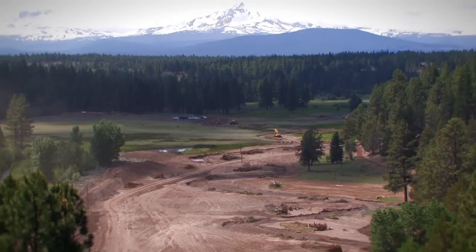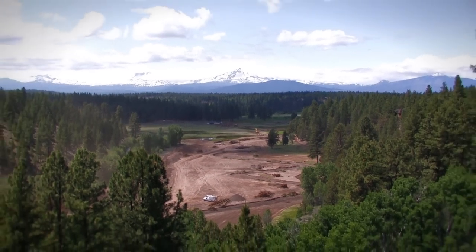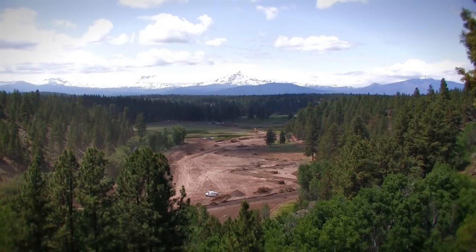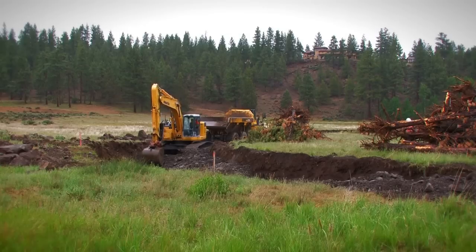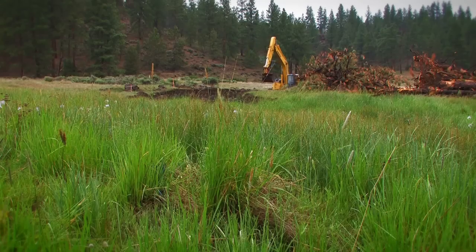Twists and turns create pools for fish, and regular flooding helps support streamside trees and shrubs. Over time, the restored creek — complete with its abundant fish habitat, newly created wetlands, and lush meadow — will slowly take shape.